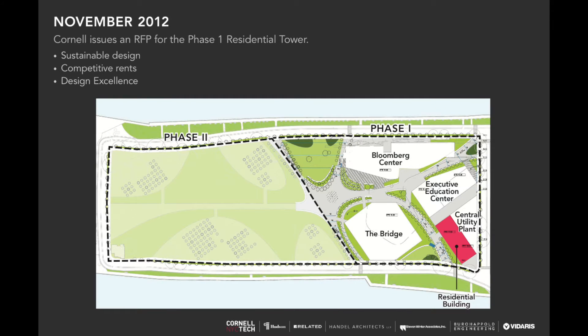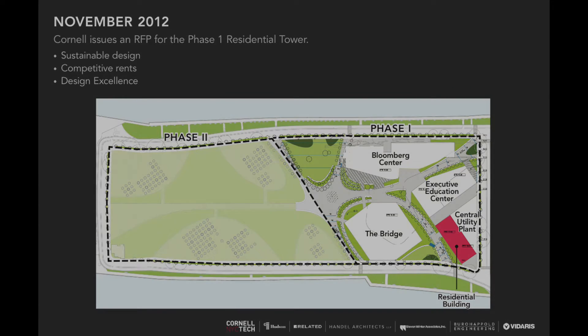In 2012, Cornell released an RFP for the residential building, which is our site. The campus is planned in different phases — this is the first phase, currently under construction, and we've actually built up to floor two. Four other buildings are being developed at the same time. The Bloomberg Center will house academic campus space, the corporate co-location building known as the Bridge will house tech and academic space simultaneously — this idea of co-locating people and having cross-pollination — and then our building will house students and faculty.